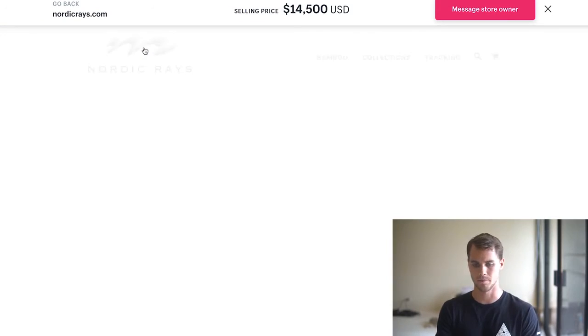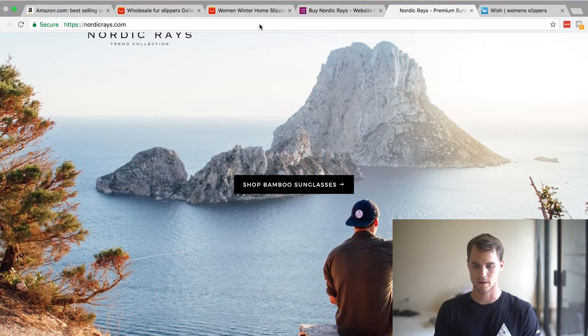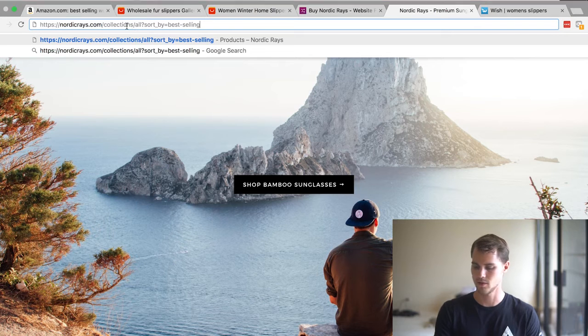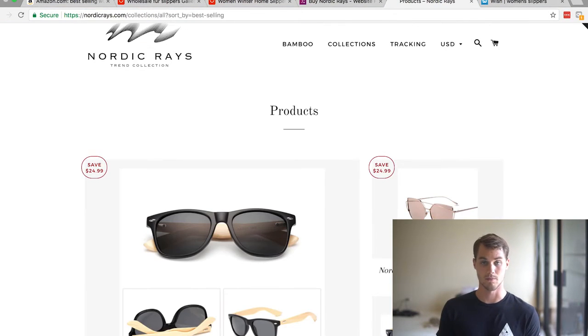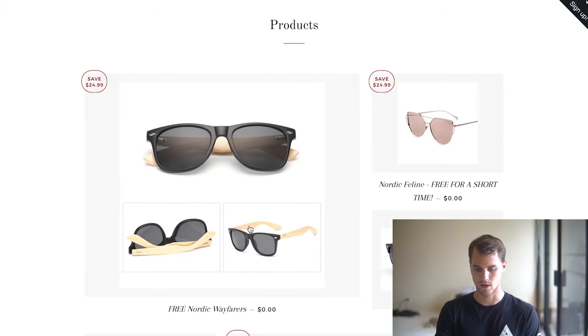What I'd rather do is check out the actual website. You have to click on the logo and open it in a new tab, otherwise it stays on the Exchange website. Once we open it in a new window, we can come up to the URL after Nordic Craze and paste in a code — which I'll provide in the description below — that allows us to sort the website by best selling so we can see what's selling best on this store. Because if you want to get into the sunglass niche, this is some good information. The best-selling for them was these free Nordic Wayfarers — a free plus shipping offer, probably doing around $10 shipping.